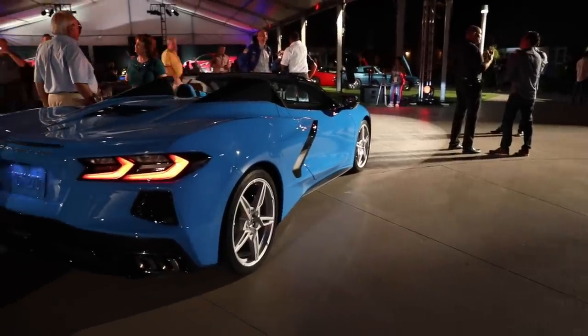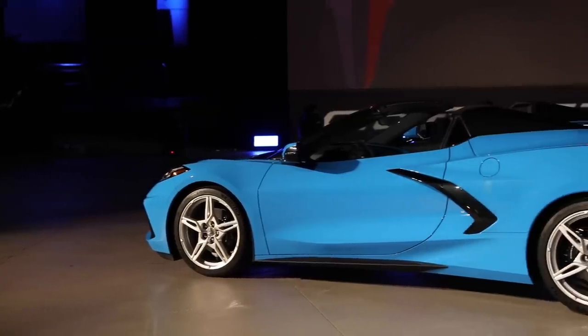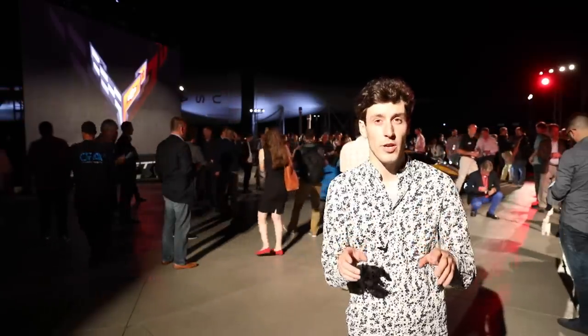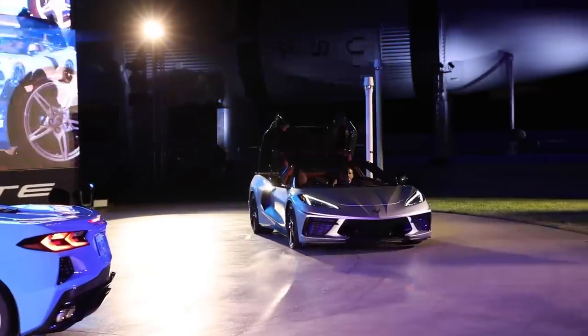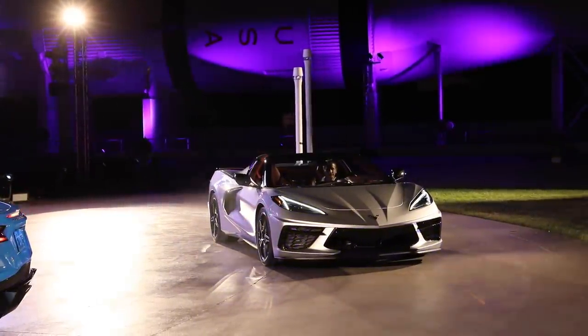The C8 Corvette convertible behind me isn't exactly full of surprises, but that's a good thing. The Coupe started at $60,000 US. The convertible, for all you wondering, starts at $67,500 US. As Corvette Chief Engineer Ted Juchter says, it's a pretty darn good deal for a folding hardtop.